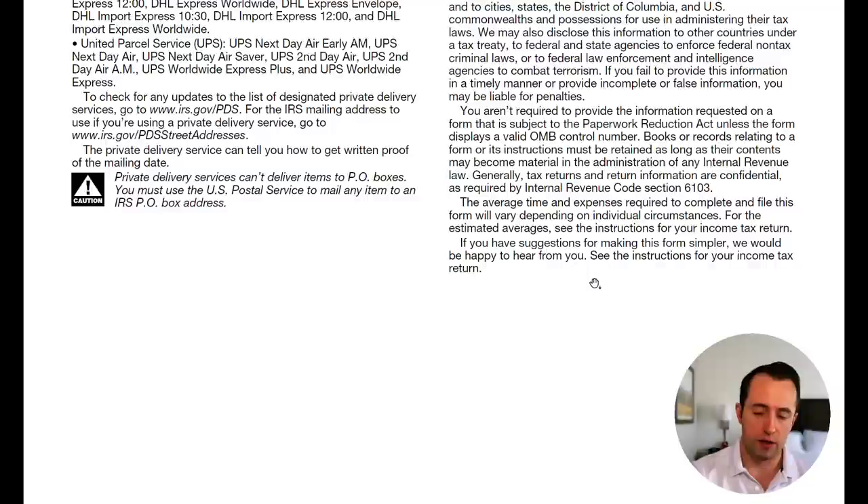That brings you to the end of IRS Form 4868. Now that you know how to extend your tax filing deadline, you still have to actually file your taxes. If you prefer to do everything yourself, check out the walkthrough of IRS Form 1040 linked here. Or if you'd rather use tax prep software, see if you qualify for the IRS Free Filing Program. Thank you for joining me today — and until next time, just remember to pinch a little.